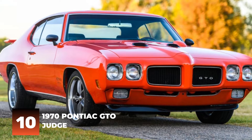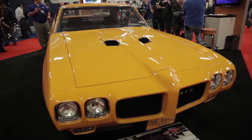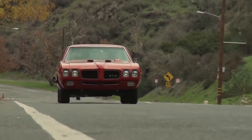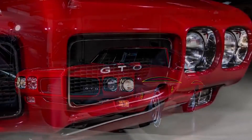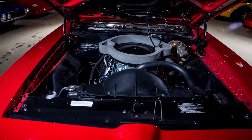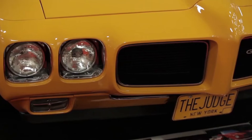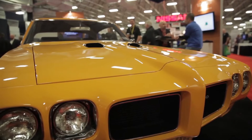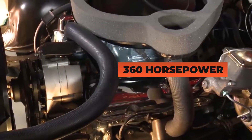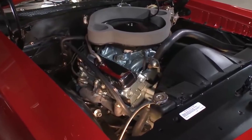Number 10: 1970 Pontiac GTO Judge. The Pontiac GTO Judge was produced by Pontiac in the late 1960s and early 1970s, serving as Pontiac's answer to the Chevy Camaro Z28 and the Ford Mustang Boss 302. A high-performance version of the GTO, it came with a larger engine and more aggressive appearance, produced for only two years — 1970 and 1971 — before General Motors instituted a new performance policy limiting engine power. The Judge is powered by a 400 cubic inch V8 producing 360 horsepower, accelerating from 0 to 60 in 5.3 seconds with a top speed of over 140 miles per hour.